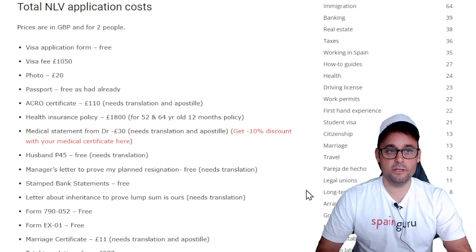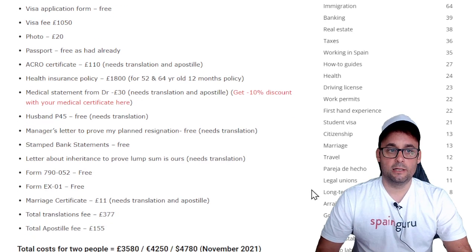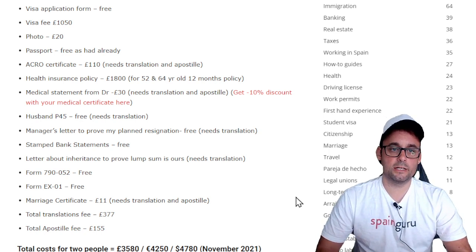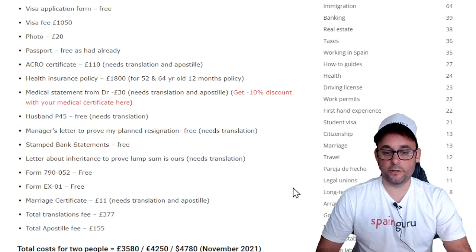Visa application form is free. Visa fee is £1,050. Photo £20. Passport free if you had it already. The Acura certificate, which is the background check in the UK, is £110 and needs translation and apostille — those are extra costs we will go through later. Health insurance policy is £1,800. Medical statements from a doctor is £30. You can also access a 10% discount through a partner of SpainGuru — you can get the link in the video description and in the article.